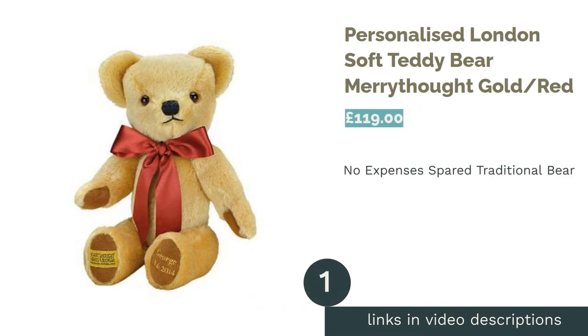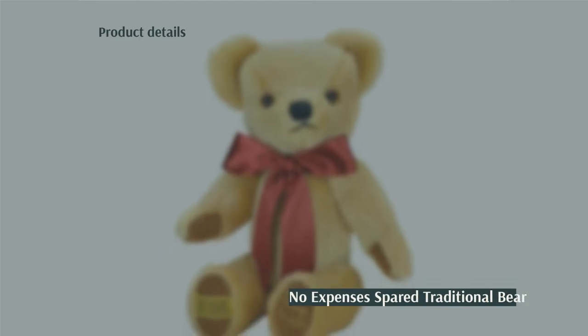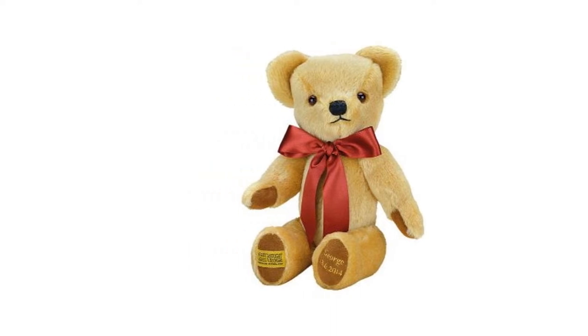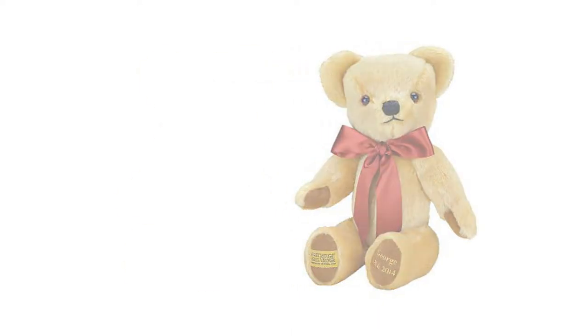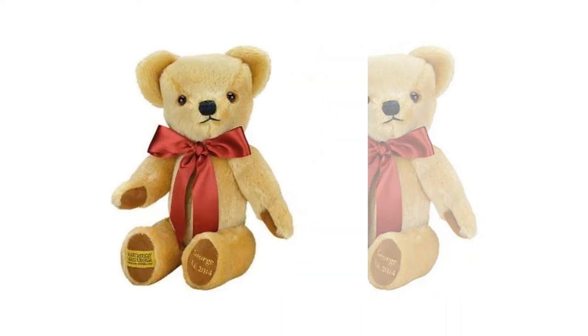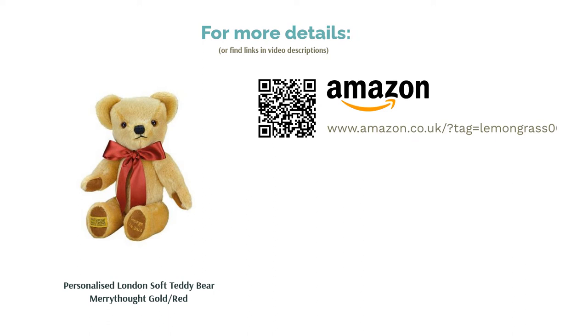The first product on our list is the Personalized London Soft Teddy Bear by Merrythought. If money is no object, you're a collector, or you really want to treat a loved one to the finest British-made teddy you can find, look no further. Merrythought's handcrafted mohair bear can be personalized with gold-embroidered text on one paw, and there's a choice of satin bow colors too. This 30cm bear's mohair fur is short and very soft to touch, and can be moved into the perfect position as pride of place on the shelf as he's fully jointed.